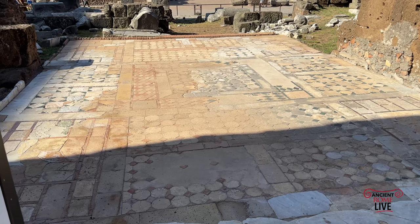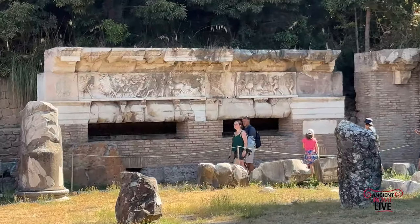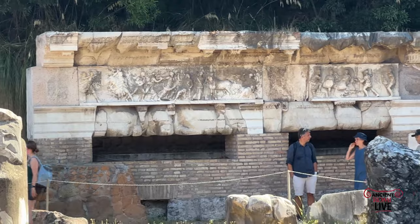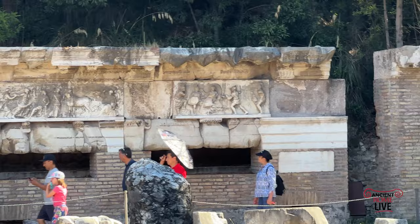We're covering here an area of about 40 square meters. Over here we have a cast of some of the famous images that once adorned the Basilica Emilia, including the Rape of the Sabine Women and the Punishment of Tarpeia.